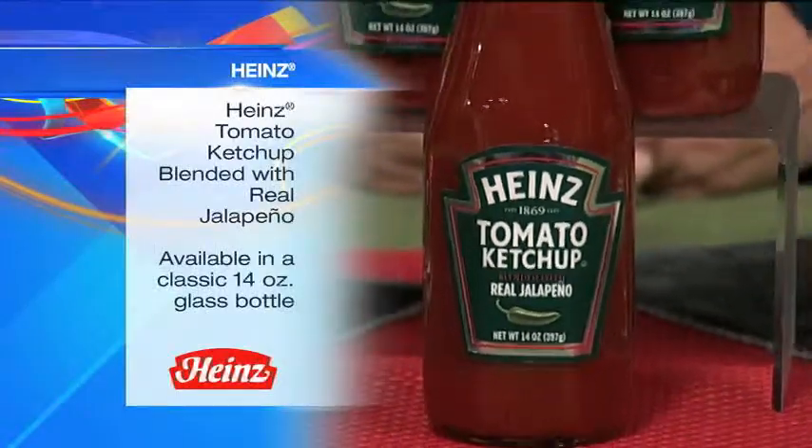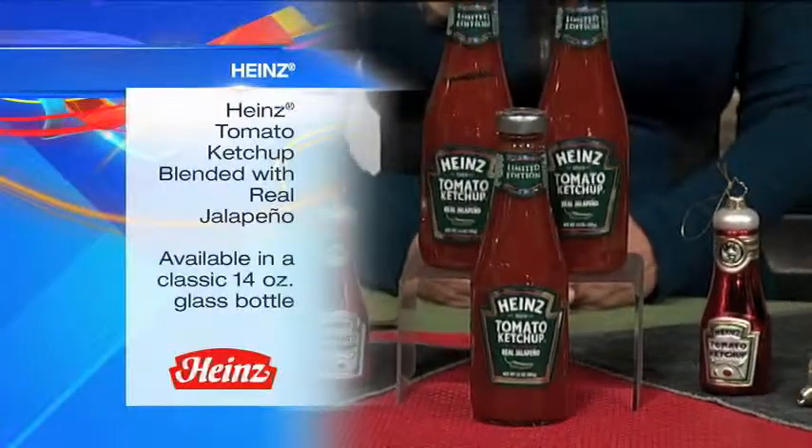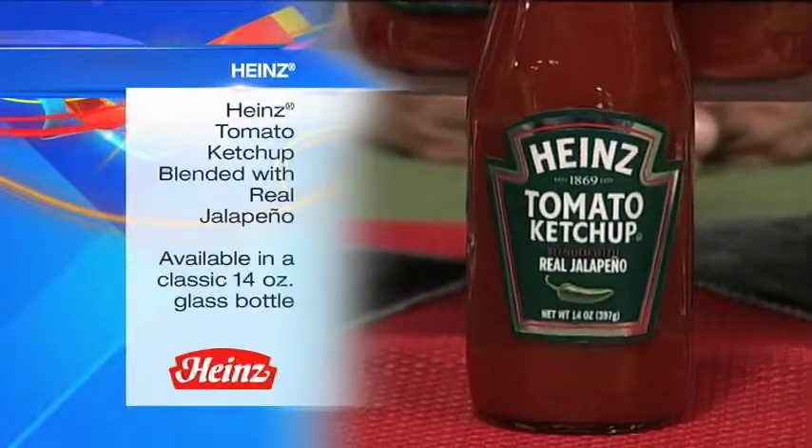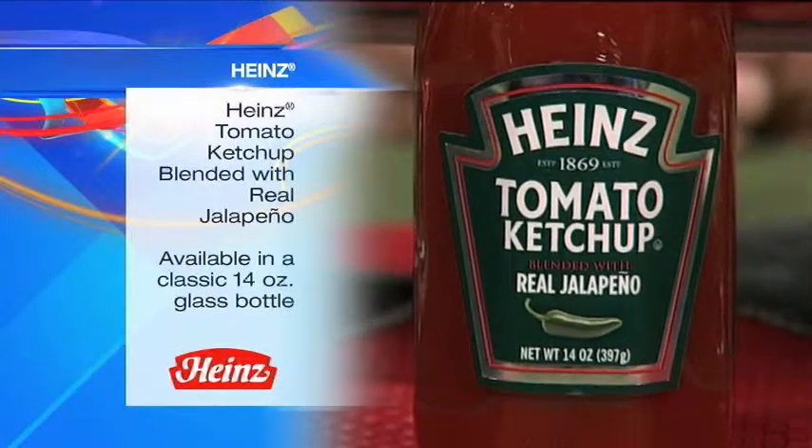Just in time for the holidays, Heinz is spicing up a classic with the new limited edition Heinz tomato ketchup blended with real jalapeño. The new offering adds a unique spicy flavor that's perfect for adding a kick to breakfast favorites like eggs and hash browns, or spicing up traditional favorites like burgers and fries.